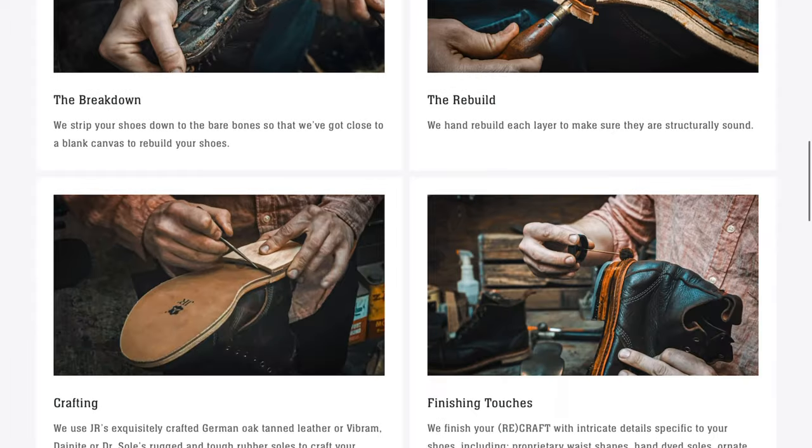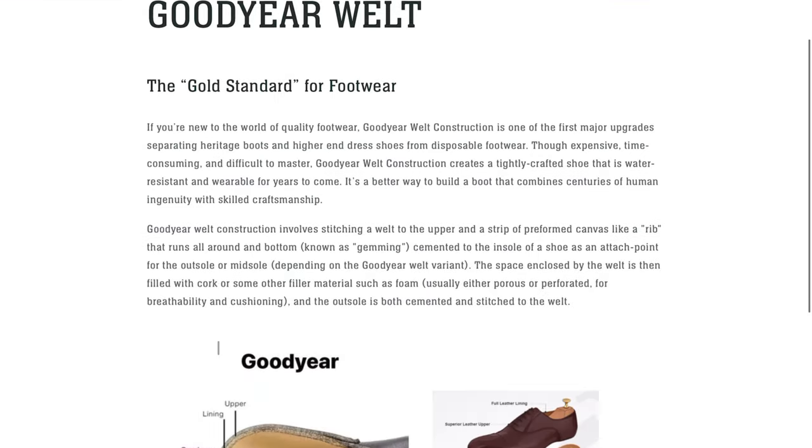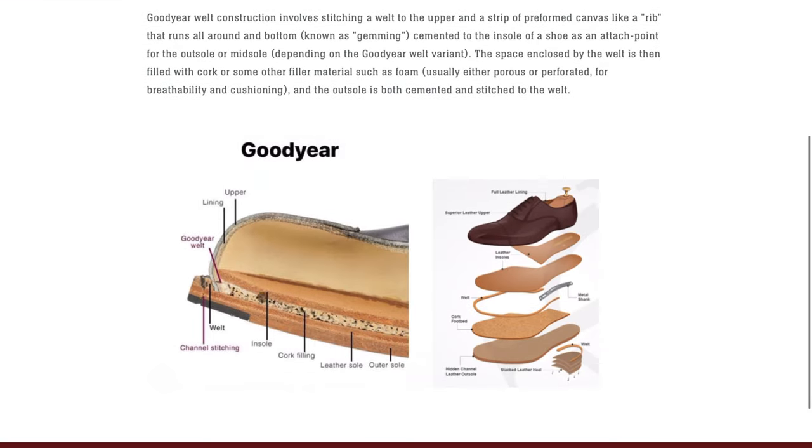If you're here for our recrafts and restorations, for our online shopping experience, we are currently only accepting Goodyear welted shoes. If you're not sure if your shoes are Goodyear welted, scroll down to the 'Are My Shoes Recraftable' section of this page, click on that Goodyear welted button, and follow along with the literature.